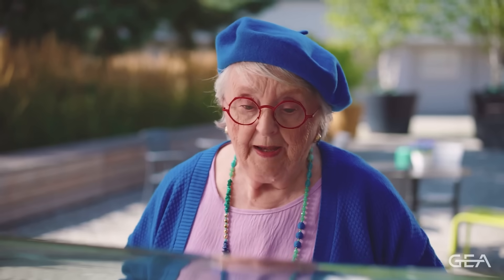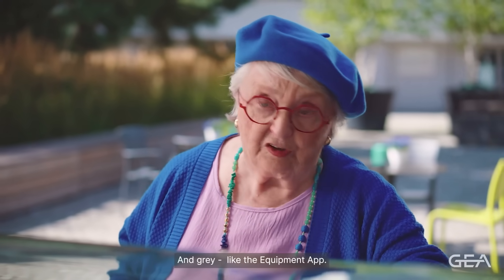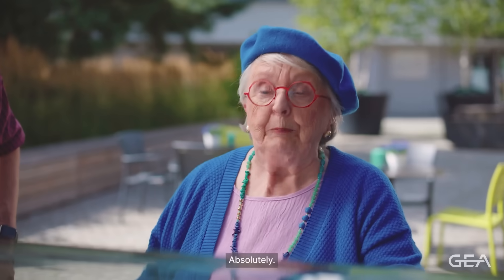Hello, what would you like? Pink, like the support app. And grey, like the equipment app. Are you sure? Absolutely.